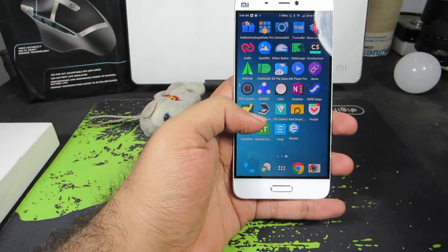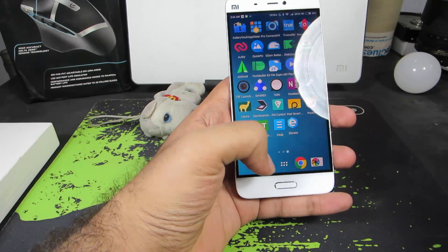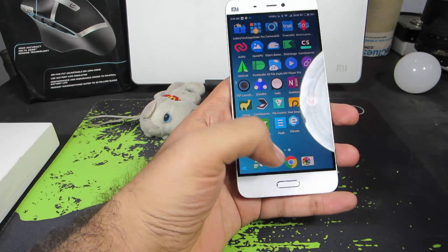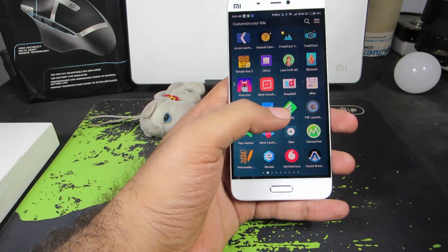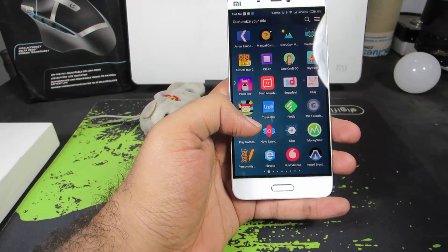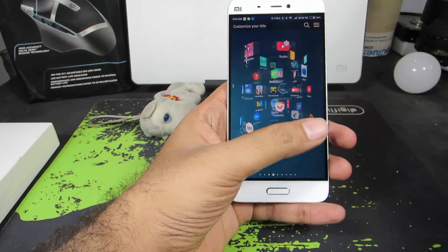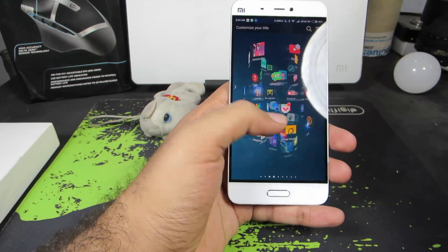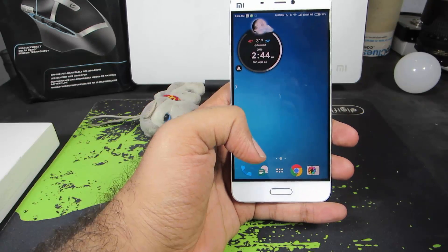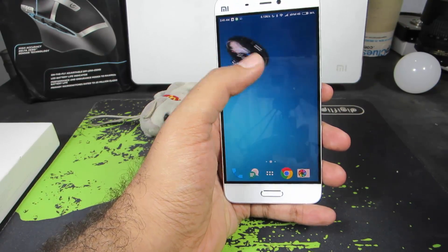The next app is TSF Shell Launcher, and that's the one I am currently using. It has some amazing transitions and awesome features. Even after using this launcher for an entire month, there were new things to find out about it. It has amazing transitions, many customization options, and everything about this launcher is simply amazing. As of now, this launcher is available for free in India.